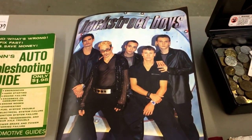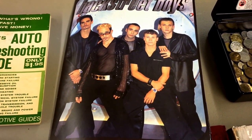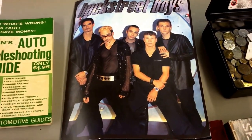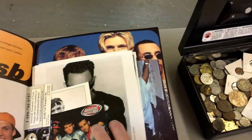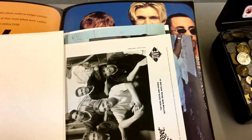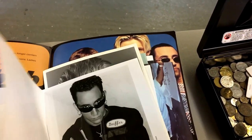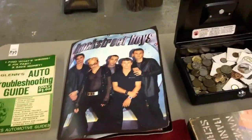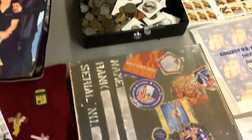Backstreet Boys! My Gracie, the girl who works in the office, she's been going bananas all week — she ain't left this thing alone. I'm surprised it's still all together because inside are all their autographs and stuff. Apparently when she was a girl she had all these guys posted all over her walls. She was well excited when she saw these Backstreet Boy fellas. So come and bid against her and make her pay a load of money.